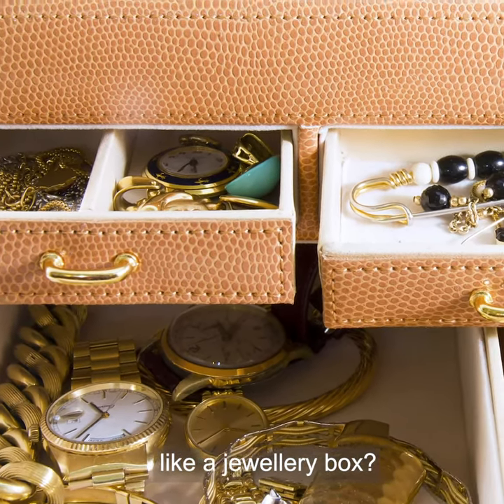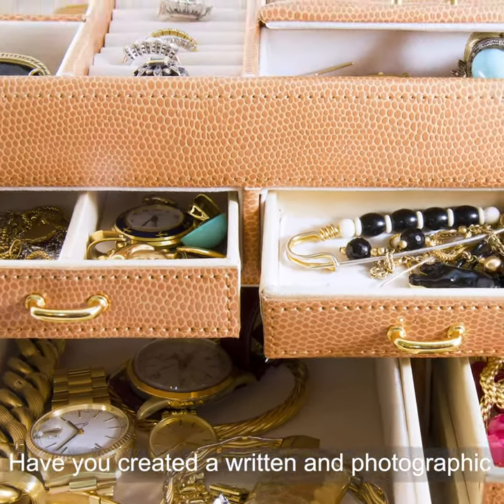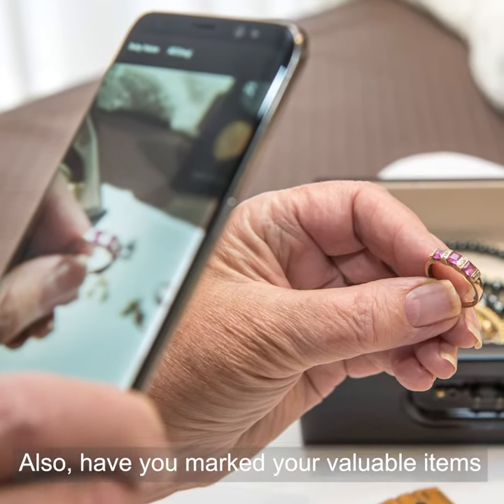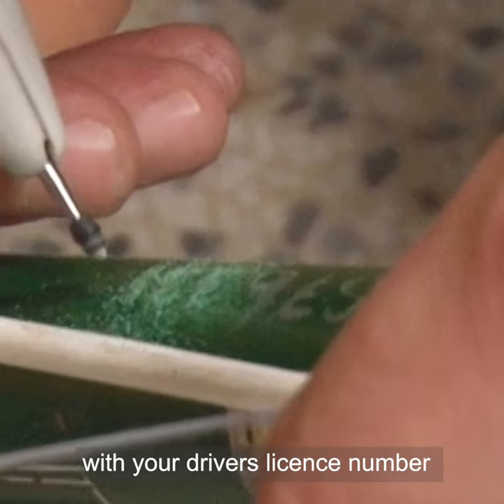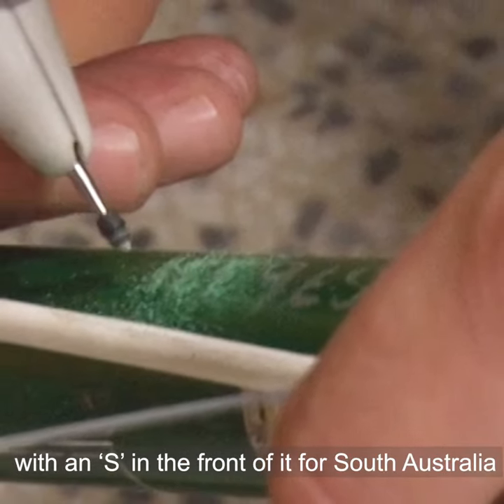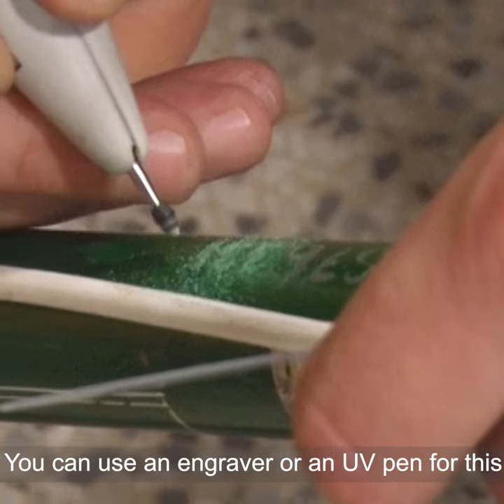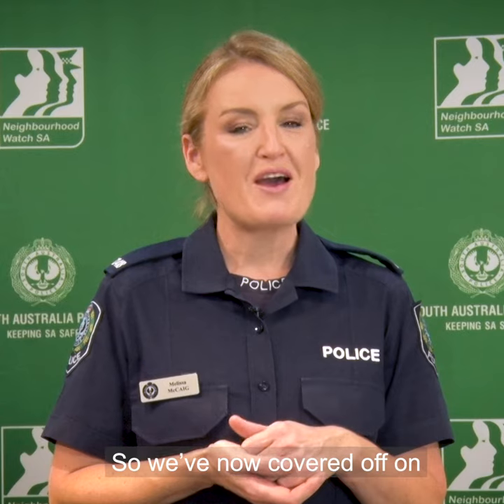Avoid leaving high value items like jewelry in obvious places such as a jewelry box. Have you created a written and photographic record of high value items? You can also mark your valuable items with your driver's license number — with an 'S' in front of it for South Australia — using an engraver or a UV pen.